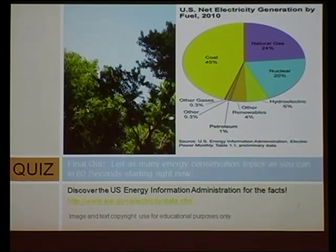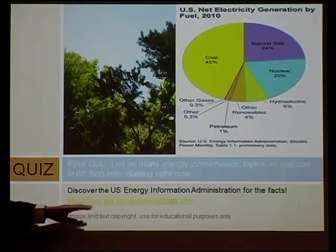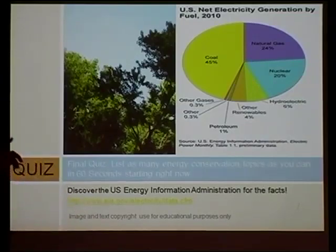I'm going to leave this up for anyone who wants to write down this site. The U.S. Energy Information Administration not only provides a major eye-opener as to how our electricity is generated and what kind of fuel they use, but it also lets you break it down by state exactly. You can look up your state specifically — not just Tennessee. That ends our presentation. Questions, please.